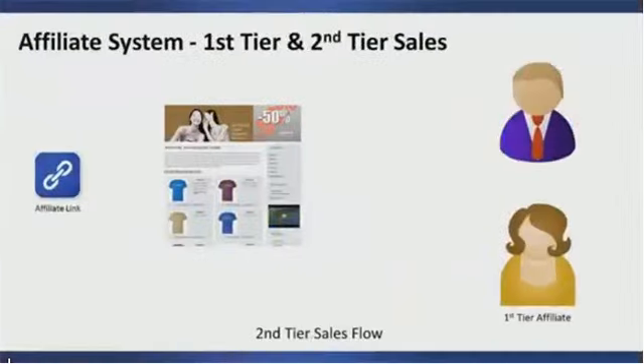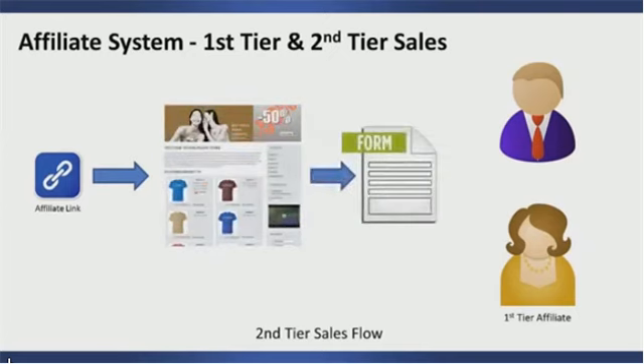In this scenario, I'm going to show you how a second-tier affiliate is created. As always, it starts by clicking the affiliate link and sending the person to your landing page — typically your sales page. In this case, the person sent to the sales page decides he would rather sell the product rather than buy it, so he clicks on the affiliate signup form and now he himself has become an affiliate.